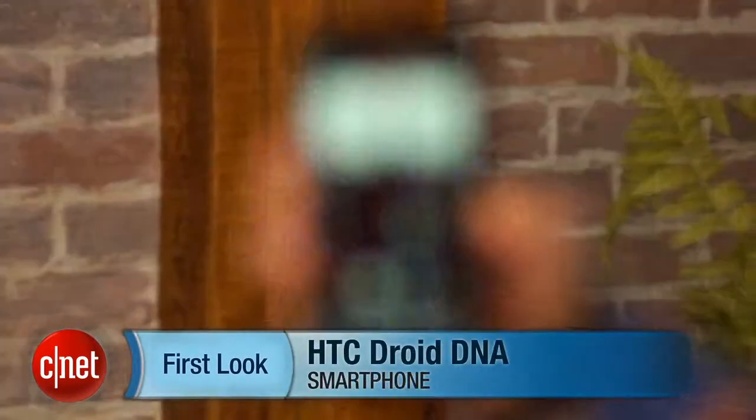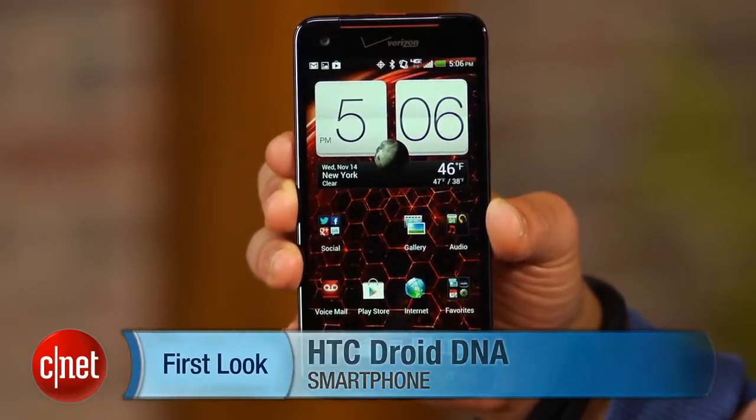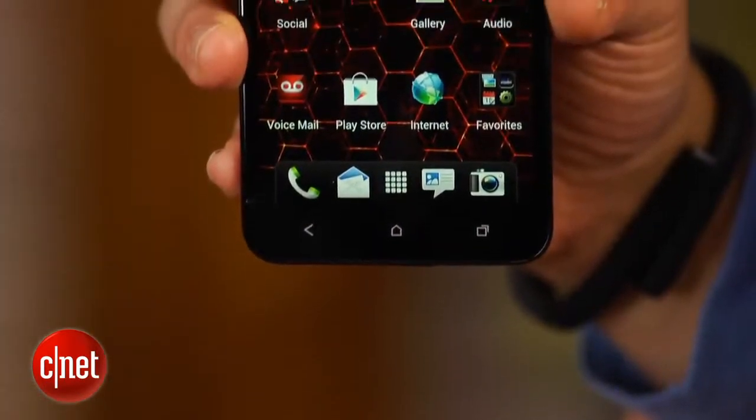Hi, this is Brian Bennett for CNET.com and today we're taking a first look at the HTC Droid DNA for Verizon Wireless. This much-hyped handset costs $199.99, is now available for pre-order and officially ships on November 21st, just in time to spice up the holiday season.